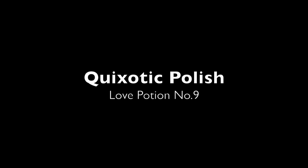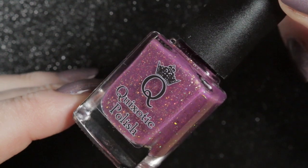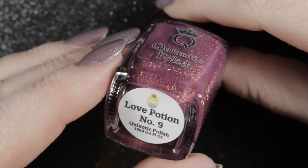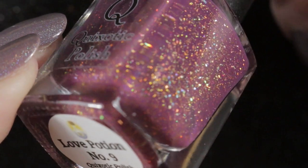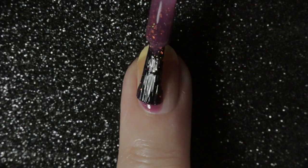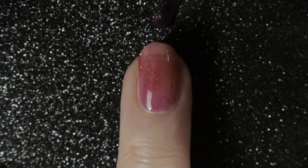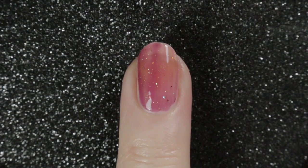The first one I've chosen is new to my collection — it's Quixotic Polishes Love Potion Number Nine. I absolutely loved wearing this one. It's described as a mulberry base with gold hollow micro glitters and gold hollow flakies. To show those flakies off it has to be a little bit sheer, so it does need building up. For me this one is opaque in two coats, has a great formula, goes on nice and easily, and just as importantly it also comes off quite easily as well — no scrubbing with this polish.